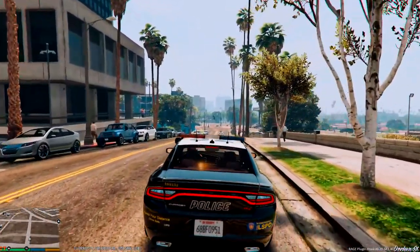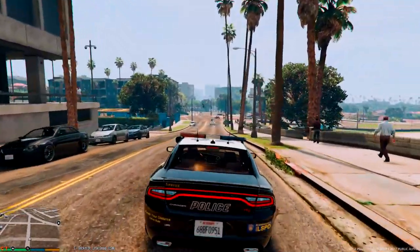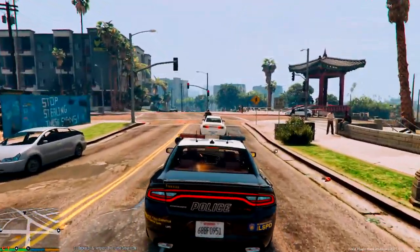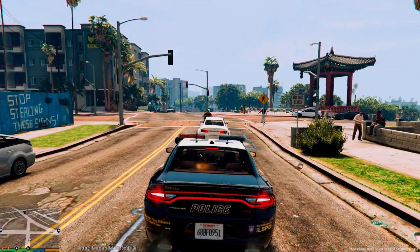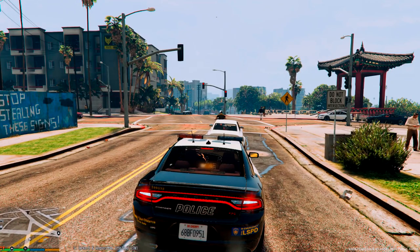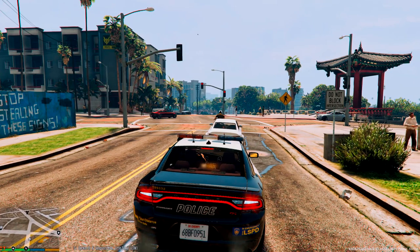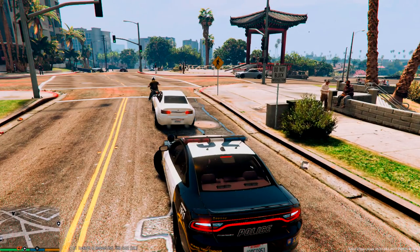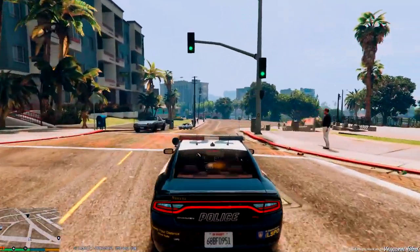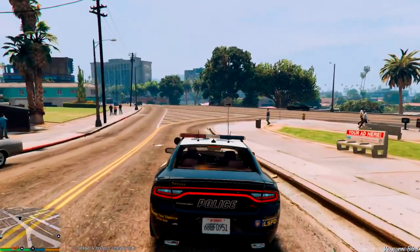Before we get too far into this episode and things start getting a little crazy, I would like to recommend you guys an Instagram page. If you are on Instagram, there is an awesome page - I follow it and I think you guys will enjoy it as well. It basically features screenshots submitted by followers of emergency related games like LSPDFR and LCPDFR. I have some pictures on there - you guys could submit some. It's an awesome community page called Emergency Hub. Definitely check it out - links going to be in the description.